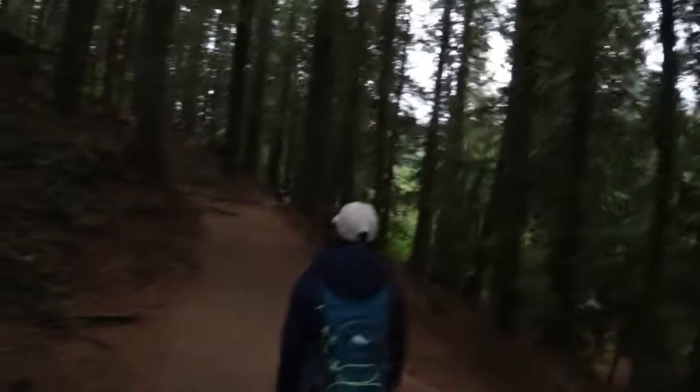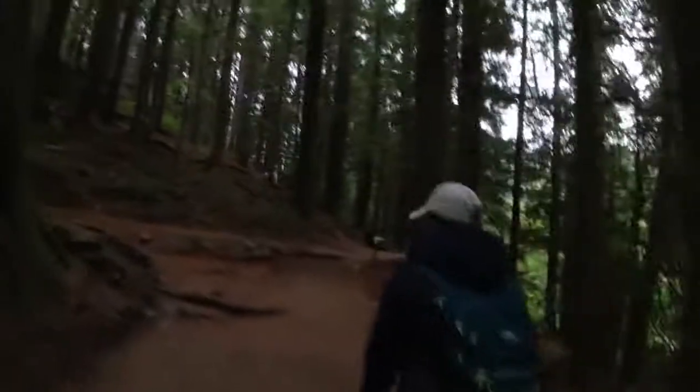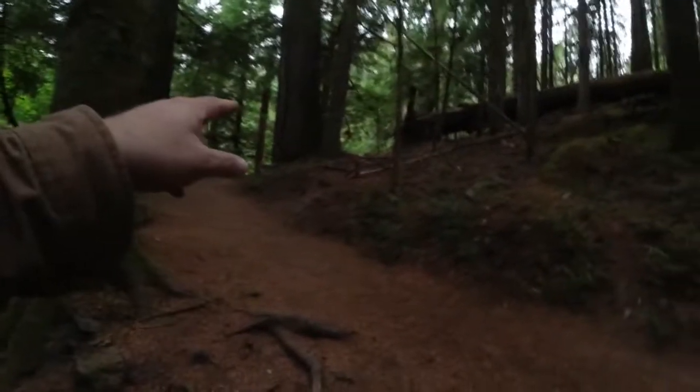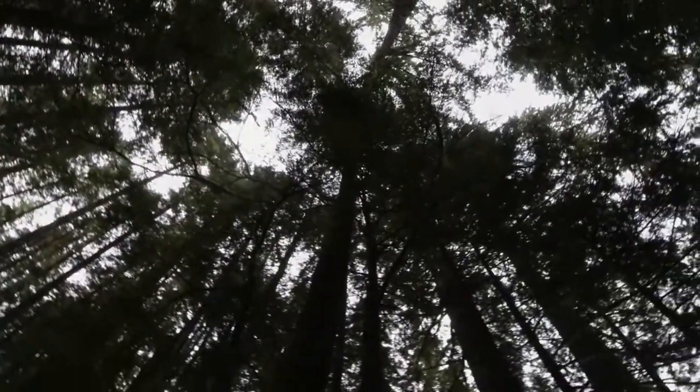It's kind of a loop — it's an out and back with a loop at the end. I think this was the other trailhead, the Eastwood Trail. There are some big trees in here, fairly open understory.